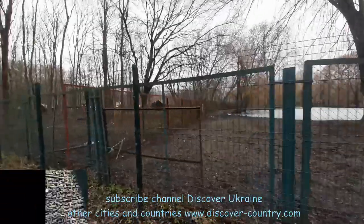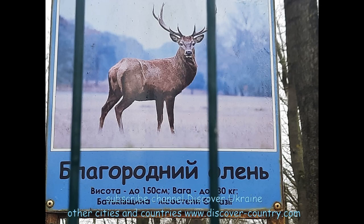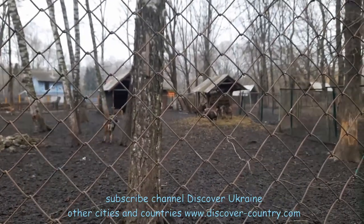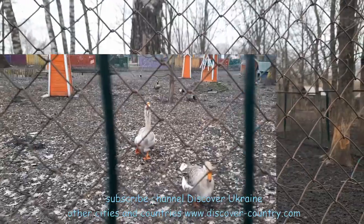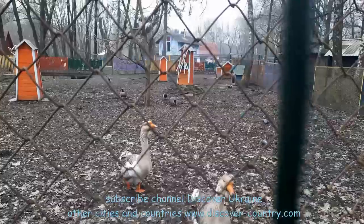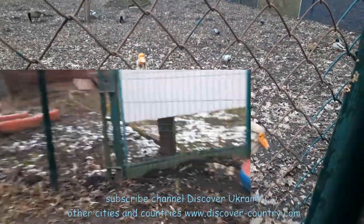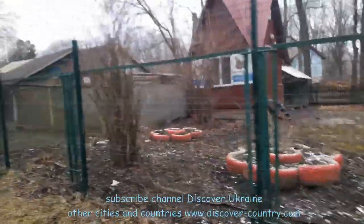The local authorities decided to create a recreation area here. There is a small mini zoo — very small — and it's a thrill, but the range of animals is not so big.